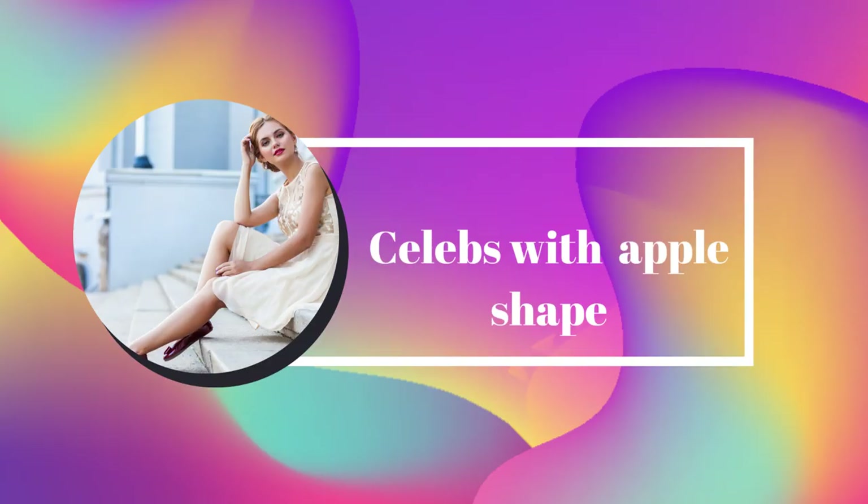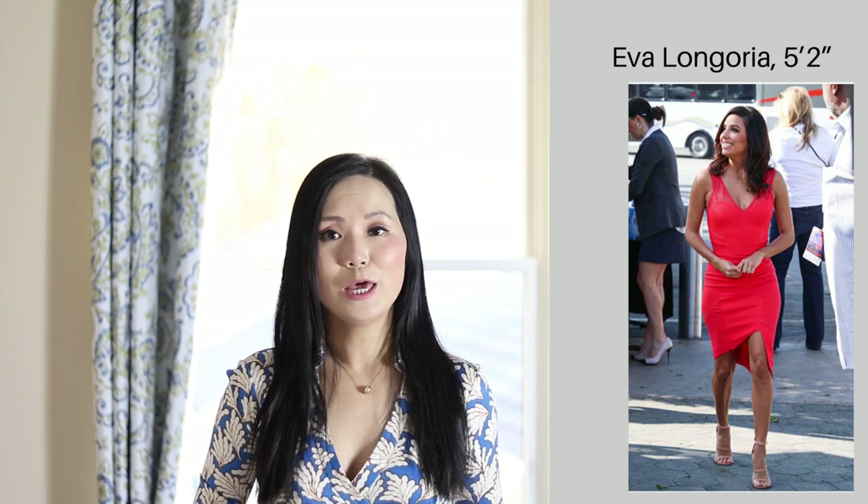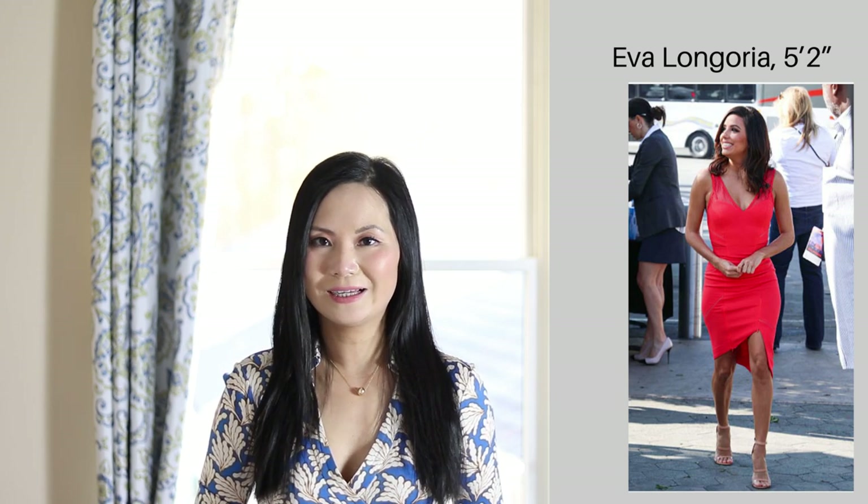Which celebrities have the apple body shape? In Hollywood, the plus size example of apple body type is Melissa McCarthy — she is also 5'2", so she is petite. Another popular actress with the apple body type is Eva Longoria. And Catherine Zeta-Jones.